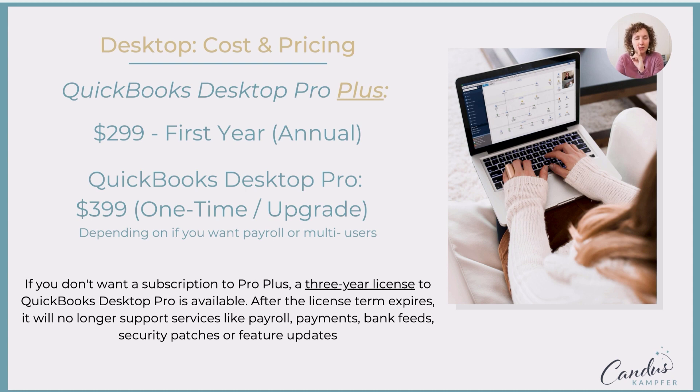There is still the one-time Pro — the original that's not the Plus, not the subscription-based — that will be yours; you own it. It will last for at least three years, and it could last longer if you don't need features like payroll, processing payments, and bank feeds. If you don't use any of these features, you can purchase the latest version, QuickBooks Desktop Pro 2021. It's the last time they're offering that.